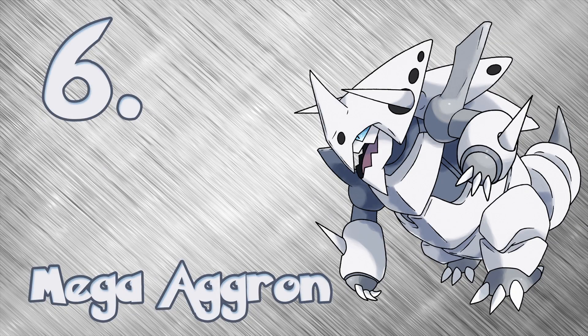The number 6 spot is going to Mega Aggron. Aggron has always looked wickedly cool and then they gave it its Mega Evolution — wow, does it look cool. It looks like King Kong and the Terminator had a baby.